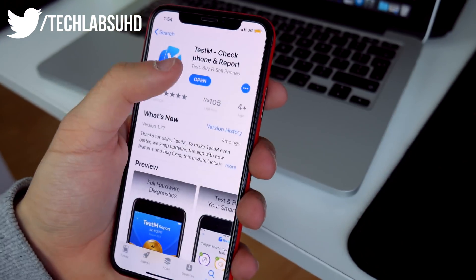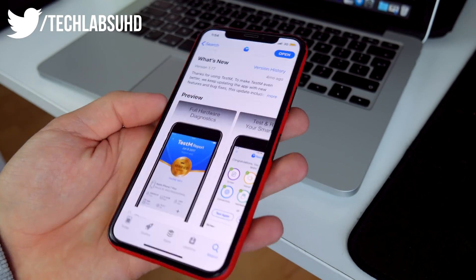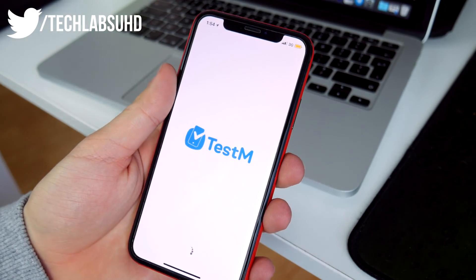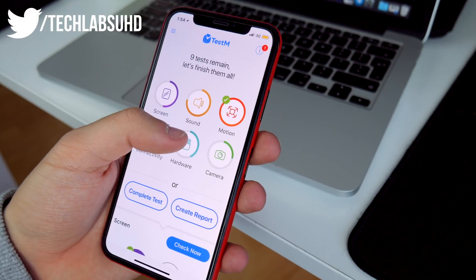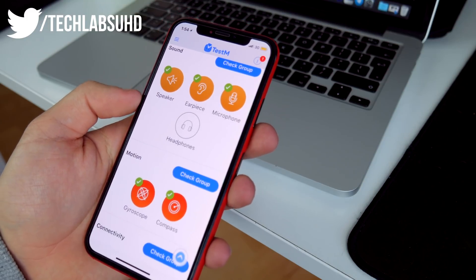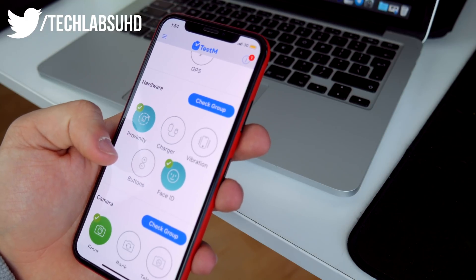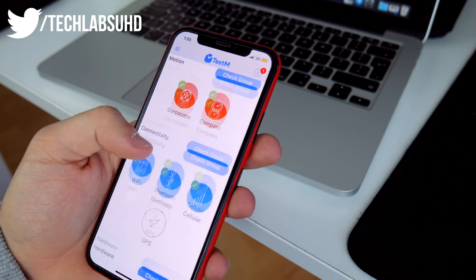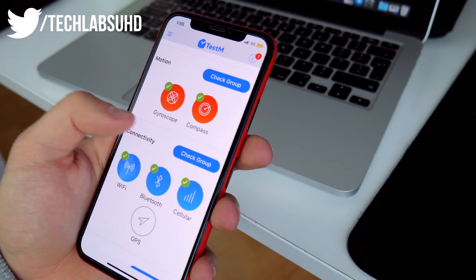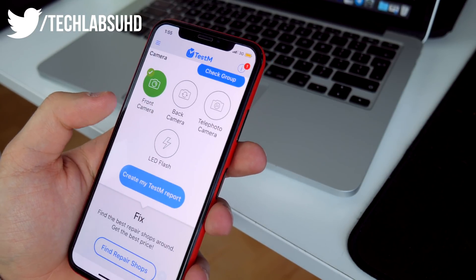This is the app I'm talking about — TestM. You can get it on the App Store, and this video is not sponsored by any means. You'll have the link in the description for downloading. It basically tests every single aspect of your device. It can even give you a report with the serial number and further details like whether it's iCloud locked. It's even compatible with the iPhone X, and it tests the sound, screen, motion, connectivity, hardware, and camera.